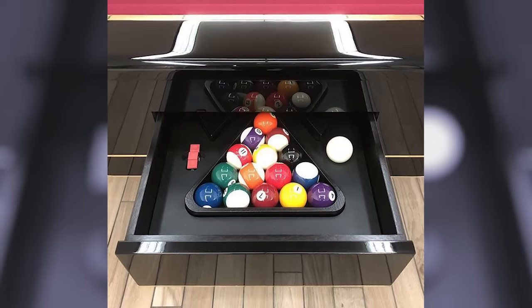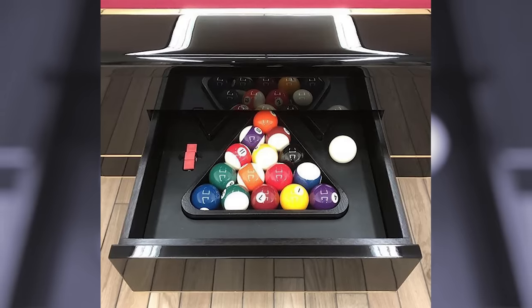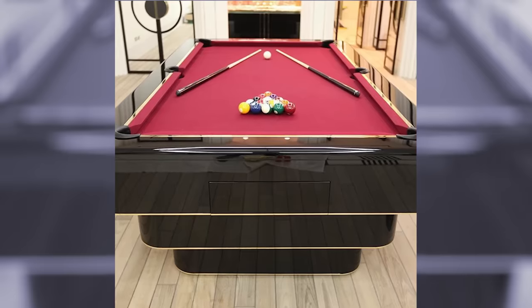Each one of these pool tables is also handcrafted, so a serious wait time is in your future should you decide to go ahead and buy one. But it's absolutely worth it.